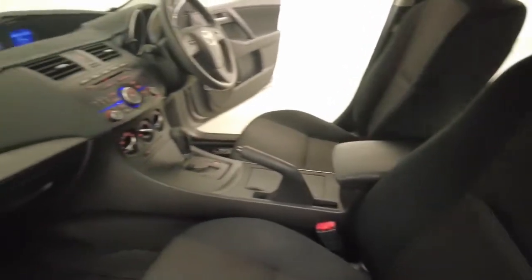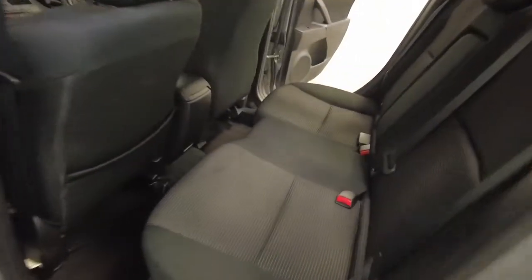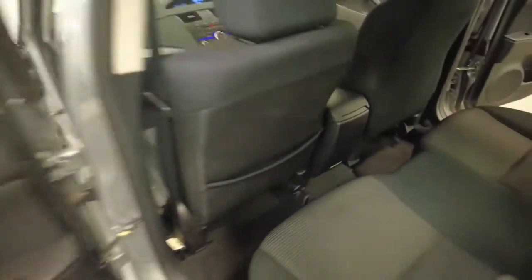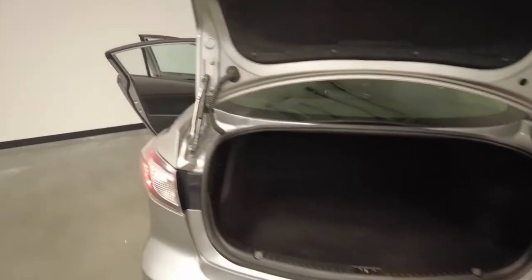Mazda claims the Mazda 3 Nio uses 8.2 liters per 100 kilometers of unleaded petrol in the combined city and highway cycle, while putting out 193 grams of CO2. It has a 55-liter fuel tank, meaning it should be able to travel 671 kilometers per full tank.